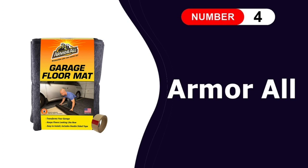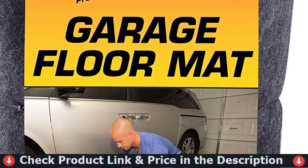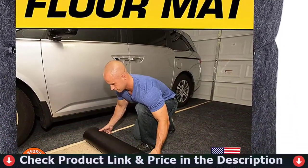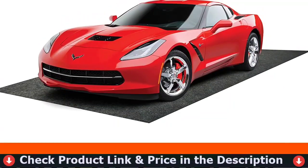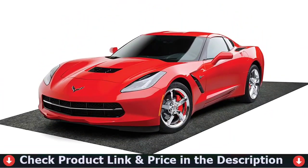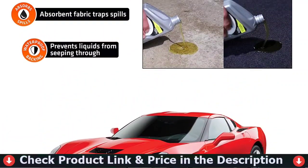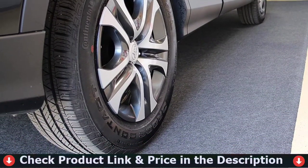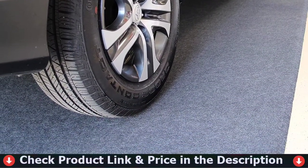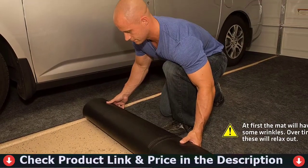Fourth pick in our best garage floor mats list is Armor All Original Garage Floor Mat. This mat is intended to protect the garage floor from tire marks, oil spills, and stains while also concealing all cracks to make the garage floor appear new. It has the added benefit of looking like a carpet, and the garage can be used as a playroom for children, a party venue, or an exercise facility. The water-resistant fabric traps and absorbs all fluids while wicking away moisture, and also protects the surface beneath from stains.